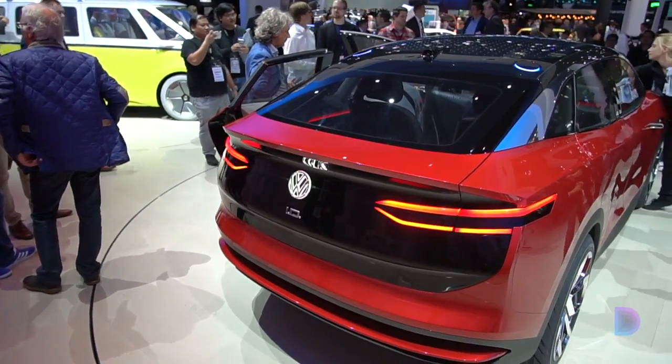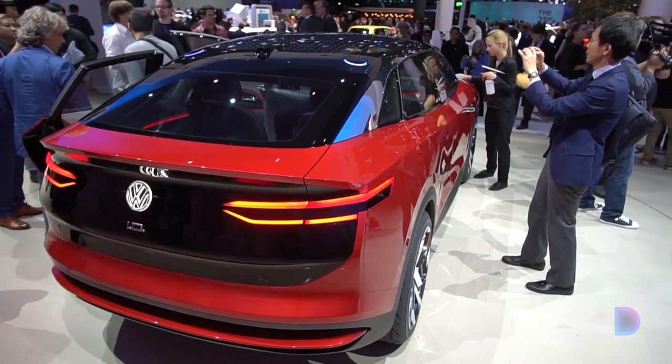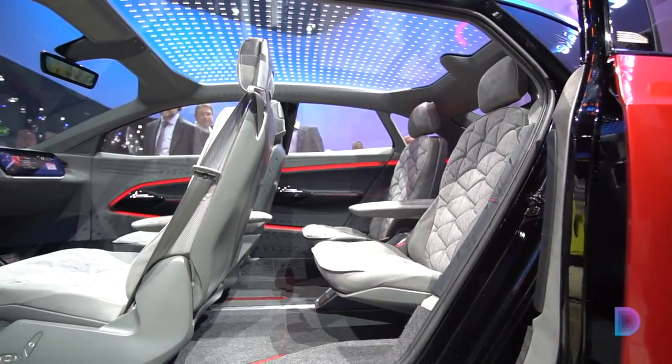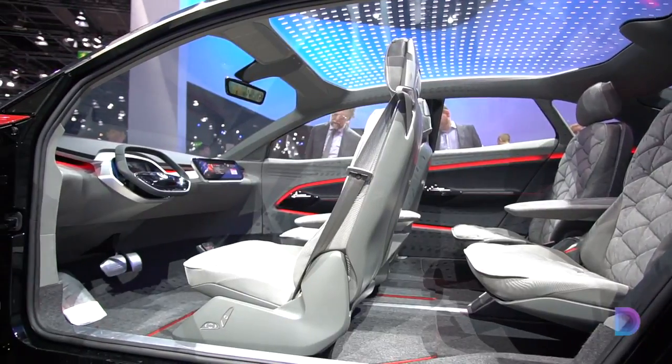Crossovers are the hottest segment right now and the ID.Crozz fits right in thanks to its compact dimensions. But the interior is really spacious, thanks to the compact electric motors and the placement of the battery pack in the floor. This is the same MEB architecture seen on the ID.Crozz hatchback and the ID.Buzz electric microbus.